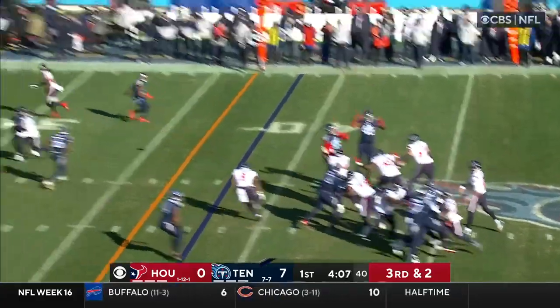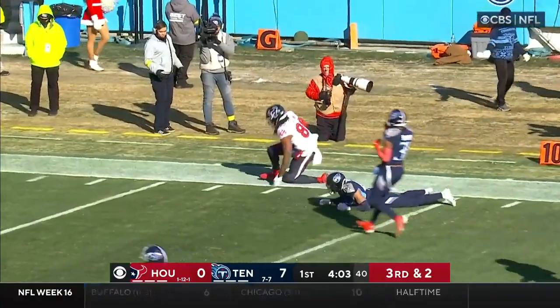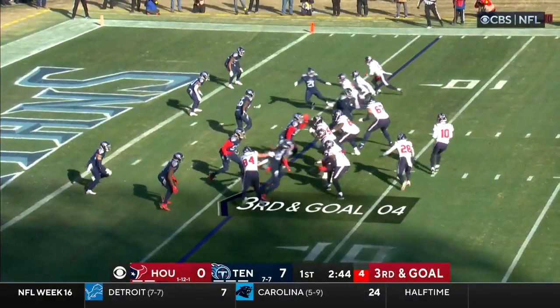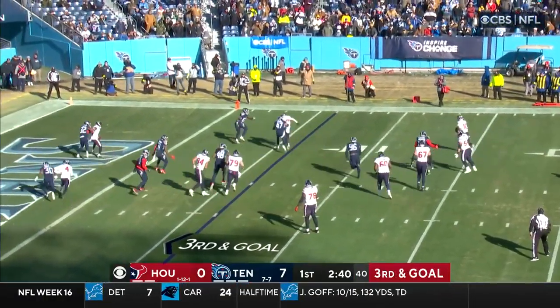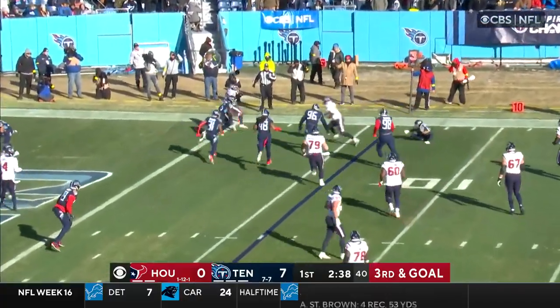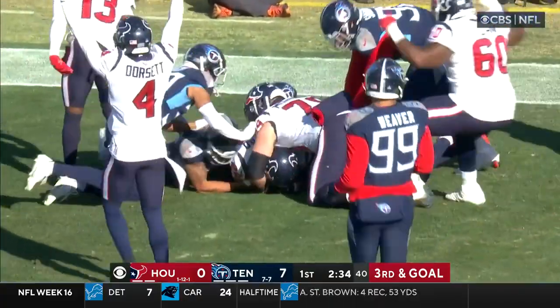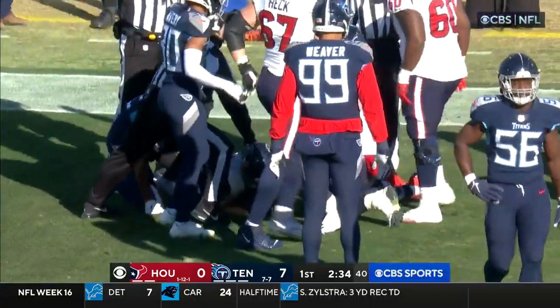Play action. Mills looking deep for Aikens — he's got him! Jordan Aikens, a big play for 29 yards. Mills, good protection, rolling right, nobody open. Mills cuts it up at the five, lost the football — free in the end zone, and Rex Burkhead has it. Touchdown Texans!